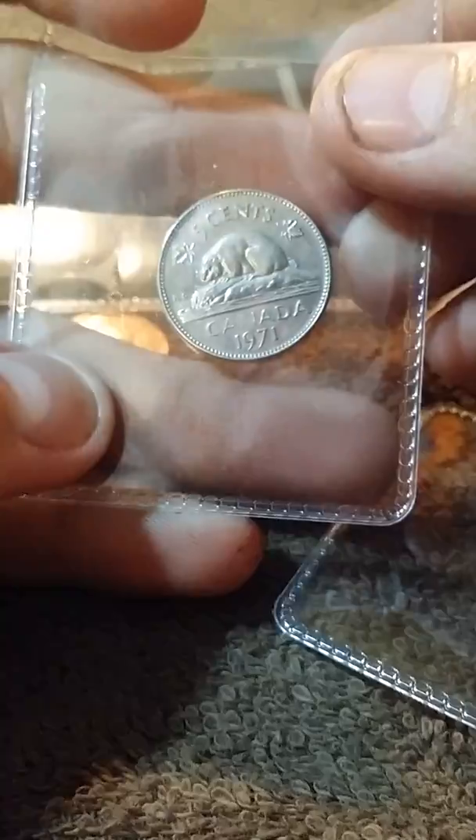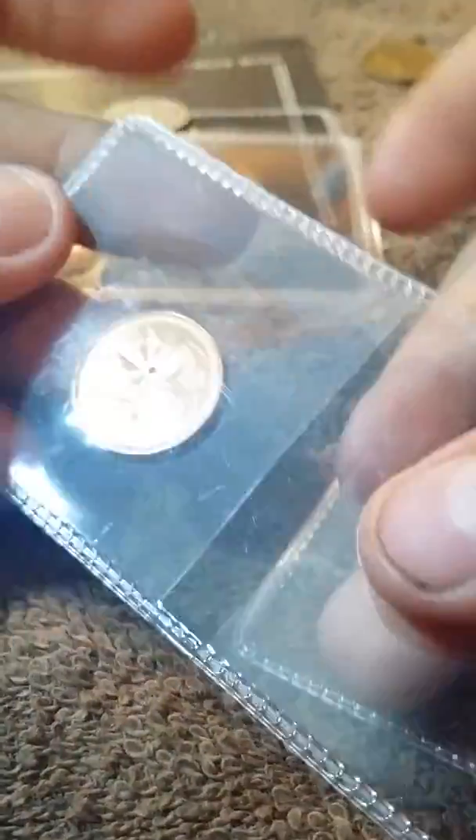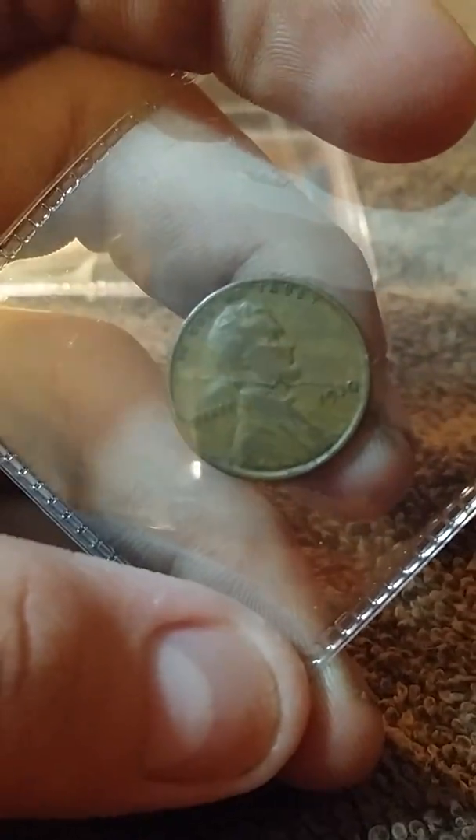We've got a 1971 Canadian. It's a nicer looking one — it's a 63 young head. This is a 1930 Philadelphia, but it's got a lamination error going across the coin right there. That's pretty cool. That one should have been kept in the flip, but the shipping.